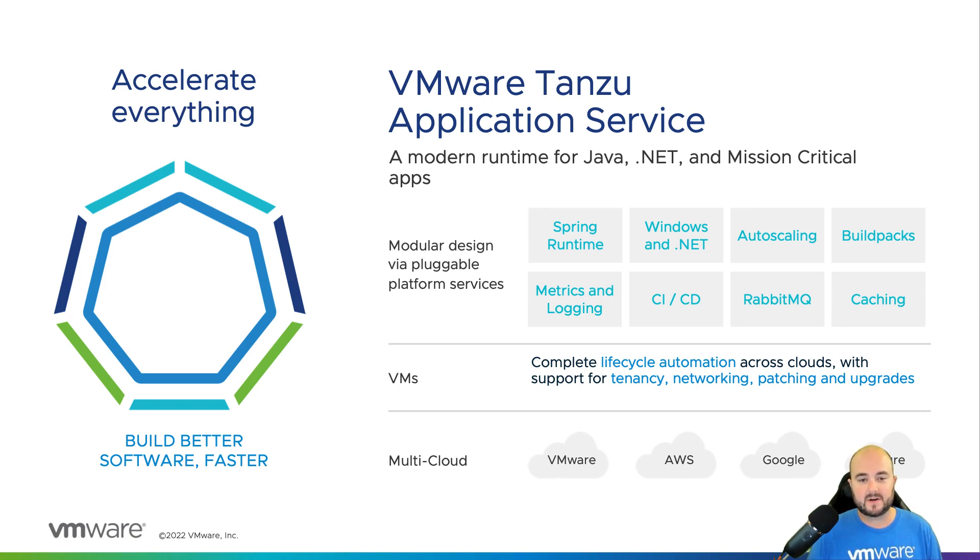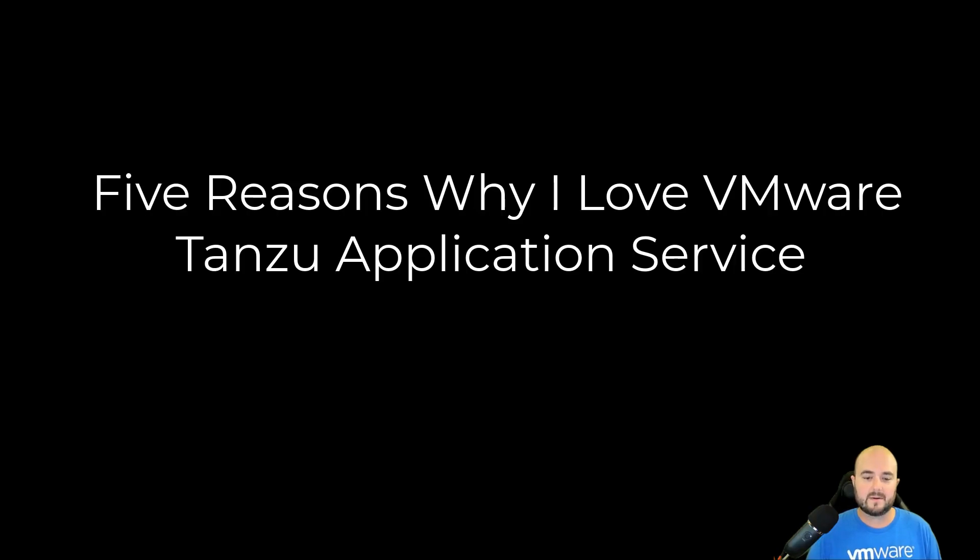It's a great place for your Spring, Spring Boot, Java, .NET, and mission-critical applications. Now let's talk about the five reasons why I love Tanzu Application Service.